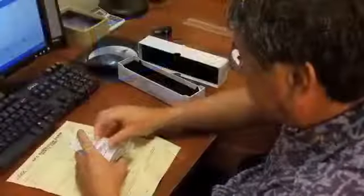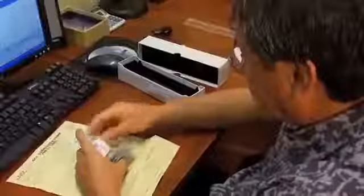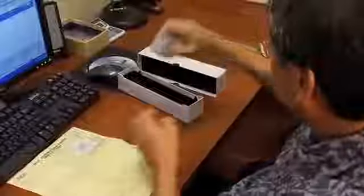Coins are tracked throughout the grading process by their invoice number alone, ensuring anonymity. No information from the original submitter is made known to the graders.